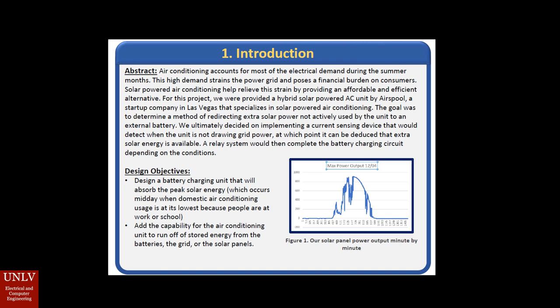For this project, we teamed up with a startup company here in Las Vegas, Nevada that specializes in solar powered air conditioning units. Our goal was to team up with this company in order to help reduce your power bill.